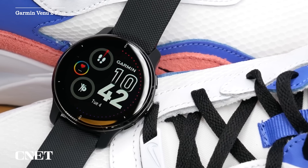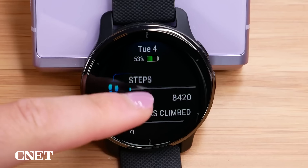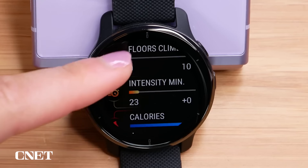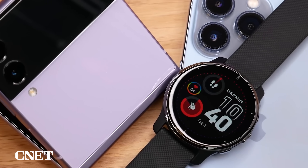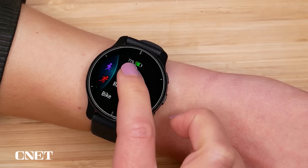If your interests skew a little more fitness than true smartwatch, I have the cross-platform pick for you. One of my absolute favorites this year is the Garmin Venue 2 Plus. It's got all the fitness tracking features that Garmin is known for, it works on Android and iOS, and it doesn't need any subscriptions to unlock extra features the way Fitbit Premium does on the Pixel Watch.